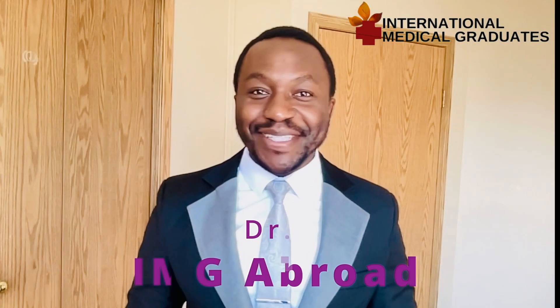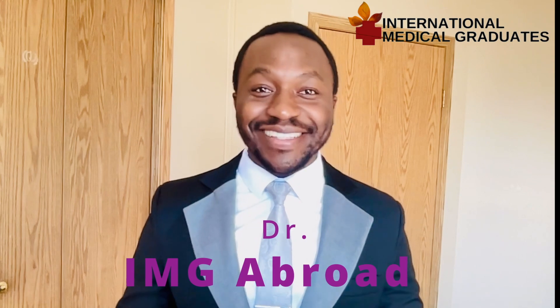Hello, beautiful people. Today is another exciting day and I am so happy to be your host. Today, we will talk on something really, really super important and I call on you to stay tuned.